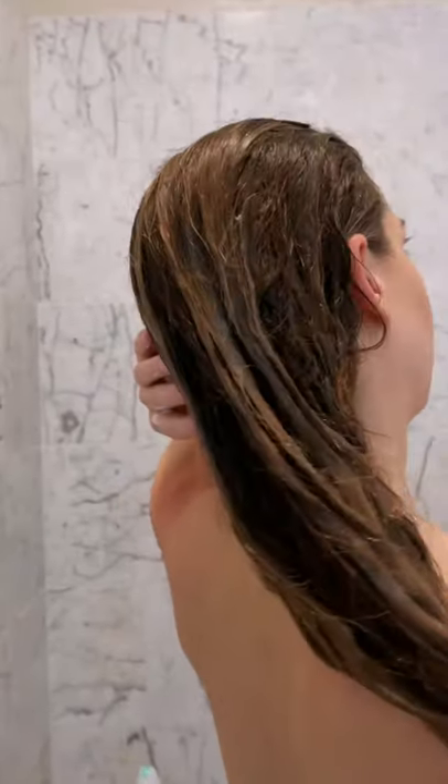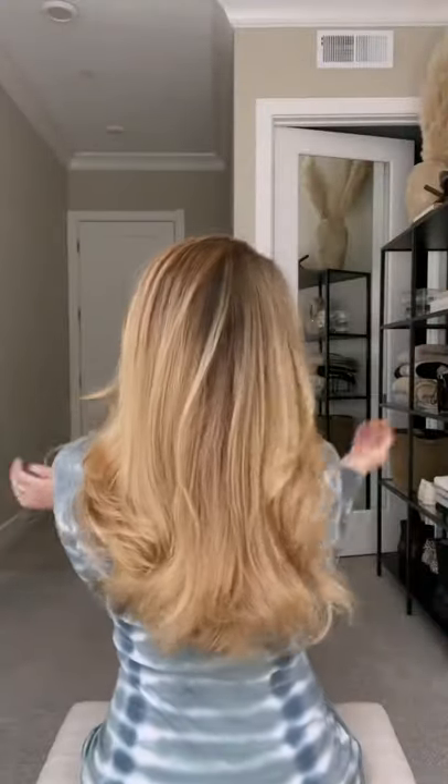I like to apply the Redken Volume Maximizer Spray on damp hair, which pumps up the volume from root to tip all day long. My hair instantly feels thicker after using this spray. Having voluminous hair always boosts my confidence and makes me feel like I can handle anything.